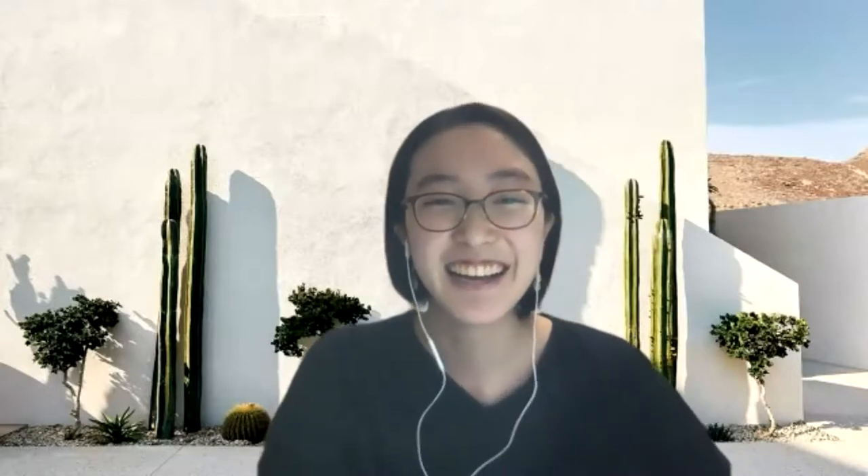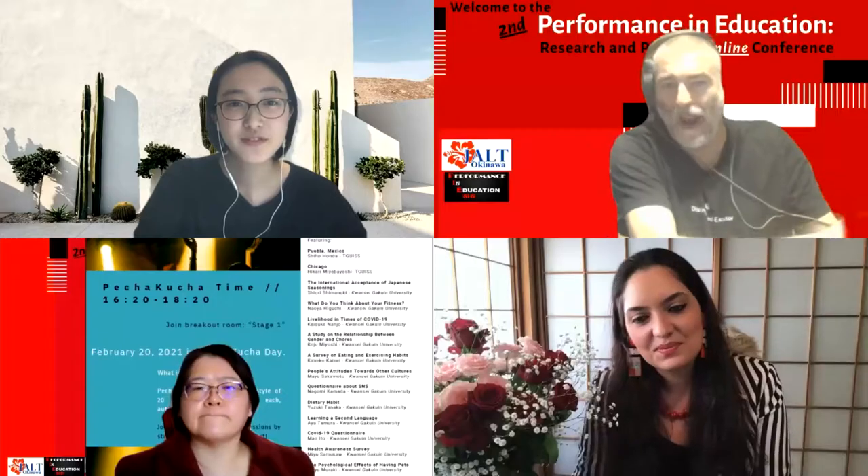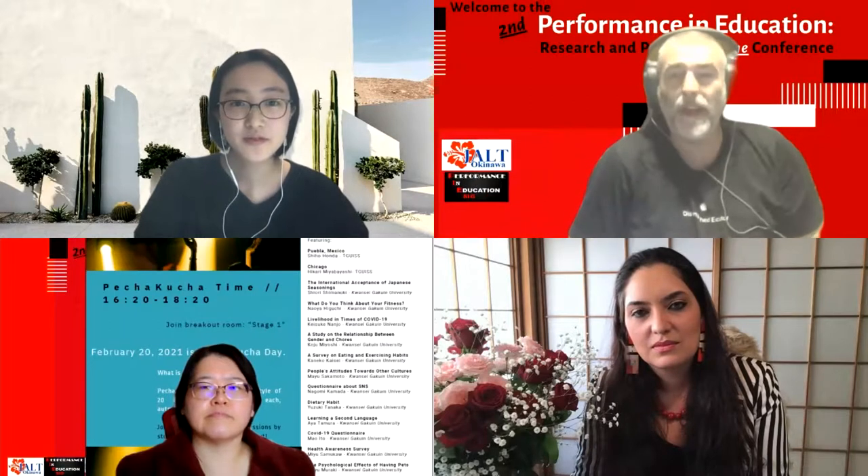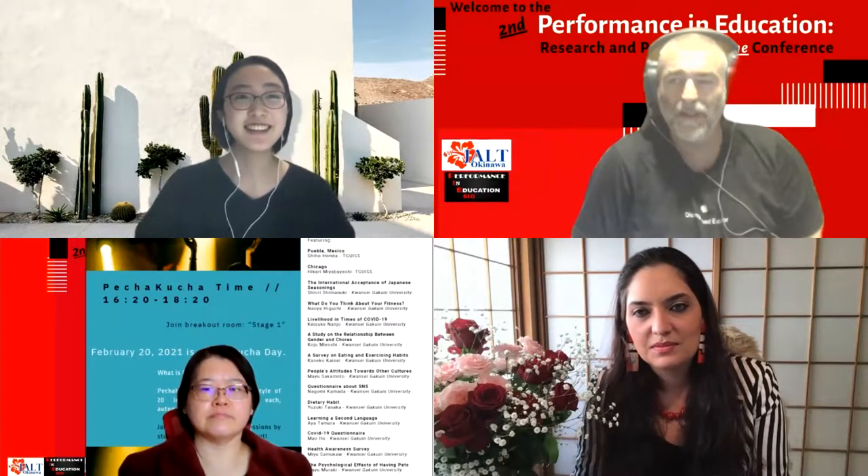The instructor opens for questions and comments. An audience member notes that during the presentation when Shiho referred to the church and the area, she said 'we' rather than 'they,' which suggests it made a big impression and she felt part of the community. The questioner is curious why she chose to go there for her exchange year, given she said she didn't know much about it beforehand.